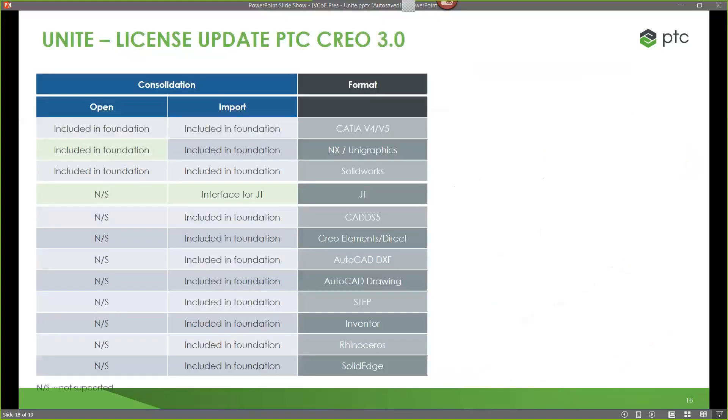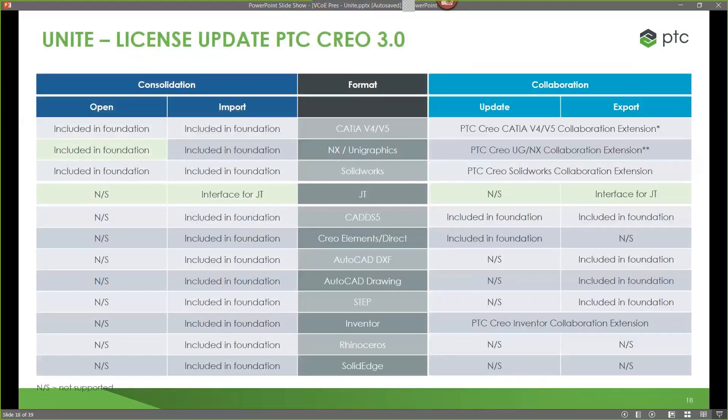Before I get into a demonstration, just a quick update on licensing for CREO 5. These are all the different file solutions supported for consolidation: CATIA, NX, SolidWorks, and Inventor — we can do a native open on all of these within CREO 5. There is a collaboration extension for each of these major CAD players to perform the update and save-as. If I want to update CATIA, I need the CATIA collaboration extension. So it's four different extensions to support all of those.